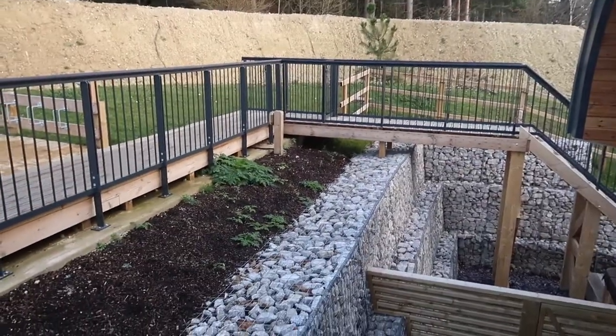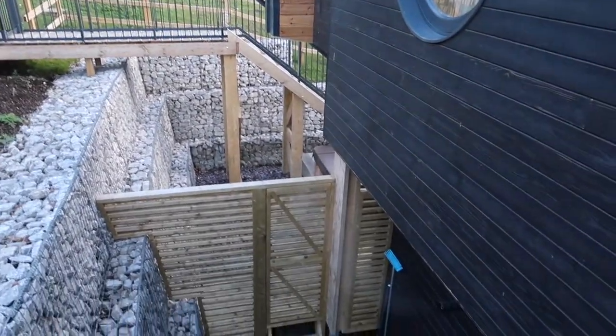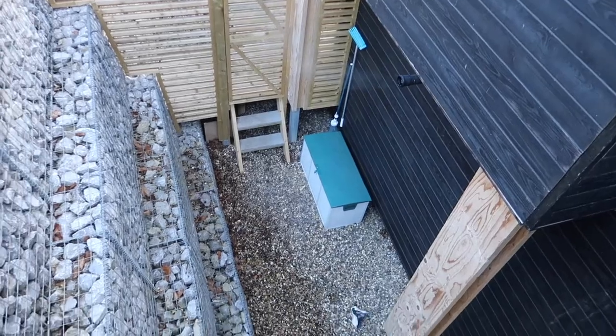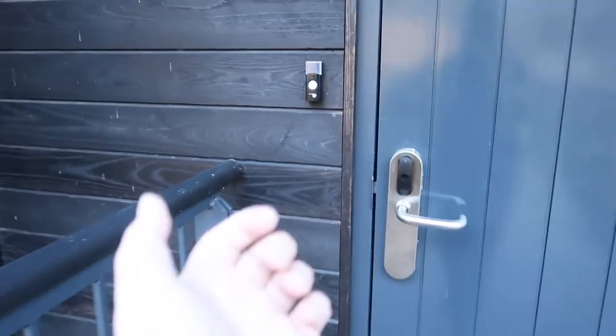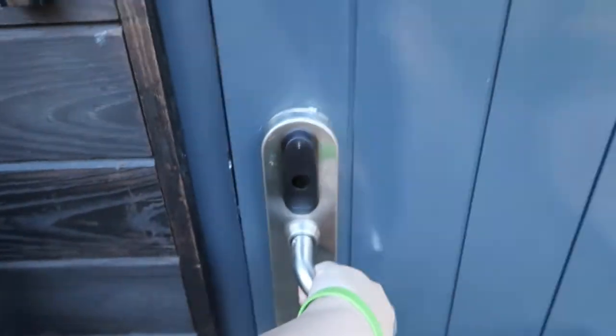First of all, we've got the outside area — it's still pretty new, these lodges opened in May. There are stairs that lead you down to the back, which will make sense a little bit later, and there's a little hidden area for the cleaner and maintenance people. You've got the usual access wristband, which is also a locker for the swimming pool.